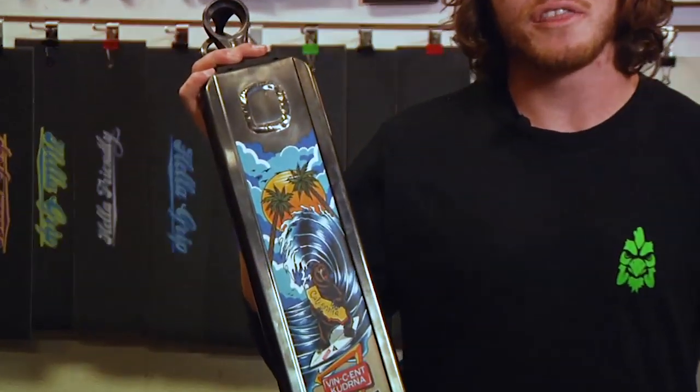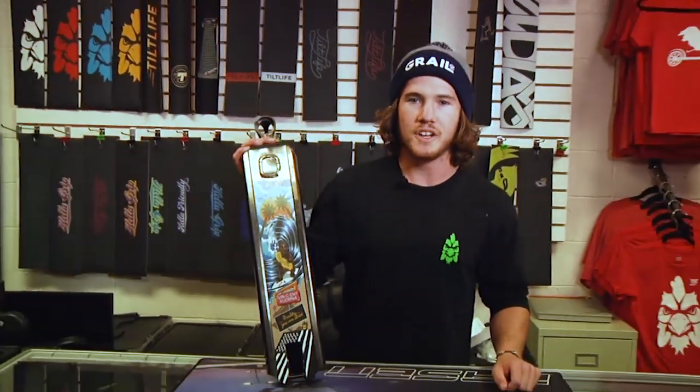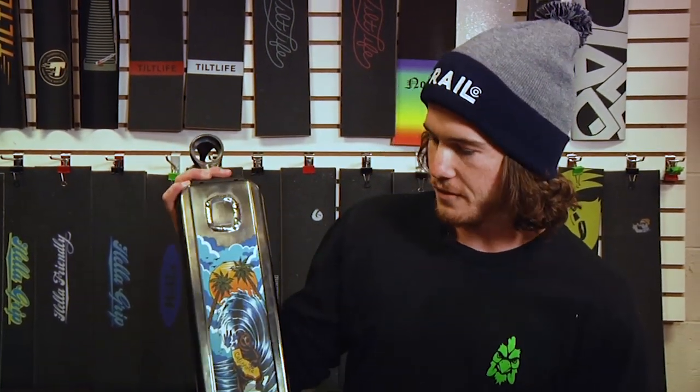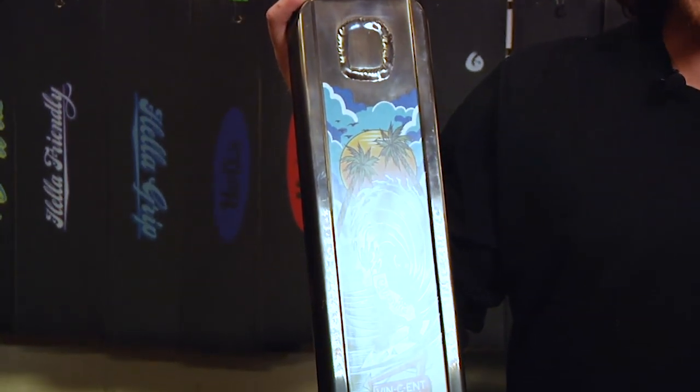What's up guys? Vincent Kudrina here. And today I'm going to be giving you an exclusive review of my signature deck right here on Hammy's Corner. So first I'm going to go over the graphic and kind of how I thought of the ideas that went into it. So I was born and raised here in Southern California, so I really wanted to make sure that the deck graphic showed that. So first we got the palm trees, really a good symbol of California. Got the beautiful blue sky with the sunny weather.